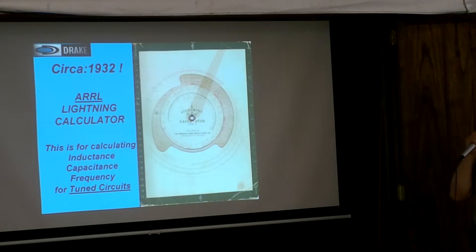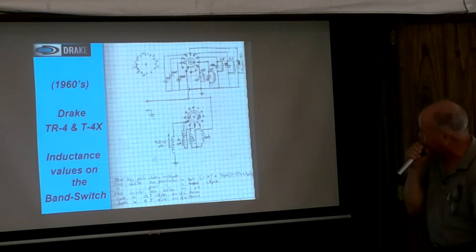I just found recently — this is his lightning calculator. Well, it's inductance, capacitance, and frequency for two circuits. This is the good one — the well-used one. It's an inductance, capacitance, and frequency calculator from UWL, 1932. Isn't that amazing? So he kept that and used it along with Smith charts.